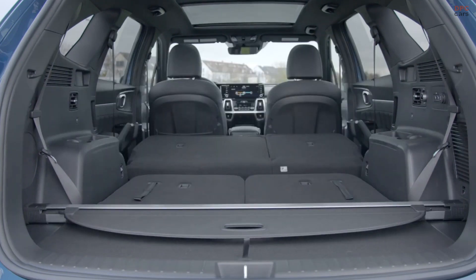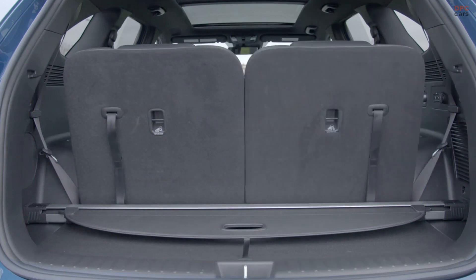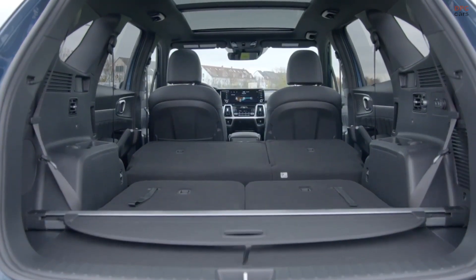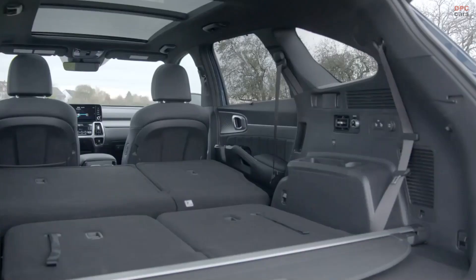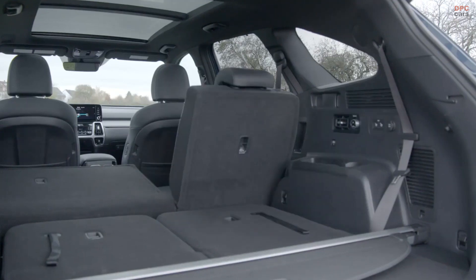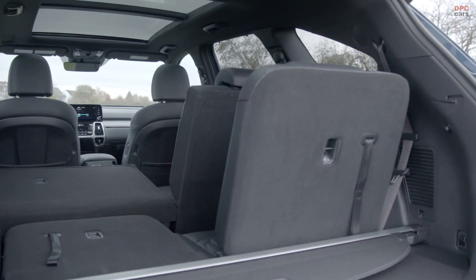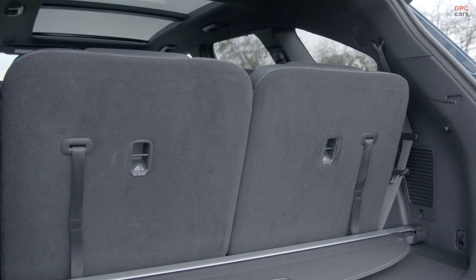The fold-flat seats make the most of the cargo space. A one-touch release button in the second row is placed low enough even for the kids to use, and there's another button for a quick and easy exit. The all-new Kia Sorento is best in class with up to eight USB charging ports — two in the front, four in the second row, and two in the third.